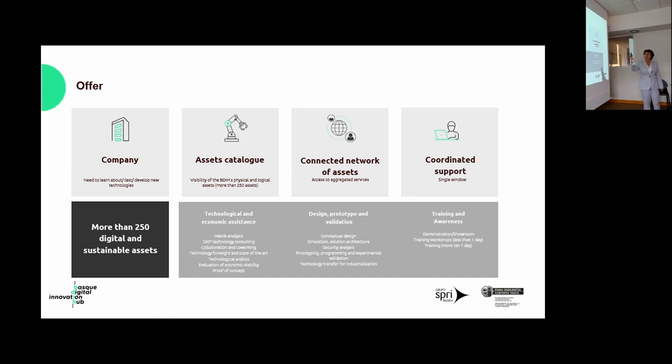We provide three kinds of services. The first is technological and economic assistance, comprising needs analysis, technology foresight, state of the art in different technologies, evaluation of economic viability, and importantly, a proof of concept so small companies can verify whether a technology truly meets their needs. The second is design, prototype, and validation services, comprising conceptual design, prototype programming, experimental validation, and technology transfer for product industrialization.